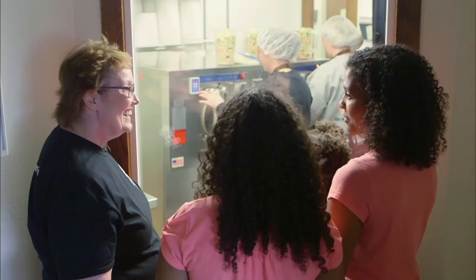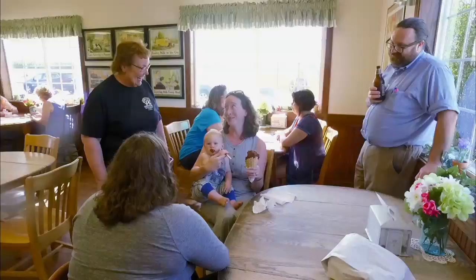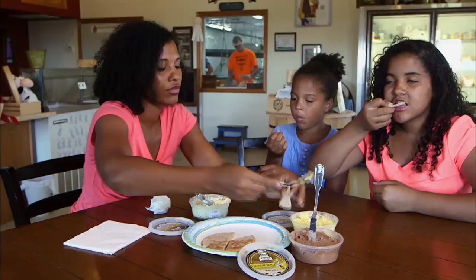At this family-owned creamery out in the country, they really know how to serve it up right. Karen frequently takes time to visit with her guests. After receiving national recognition and numerous awards, the Kellys proudly proclaim it's the best ice cream in the middle of nowhere. Why not take a little drive and visit one of these fantastic farmstead creameries? You'll appreciate the hard work and dedication these families put into the foods they're crafting for you.